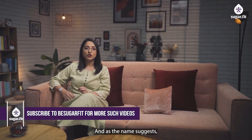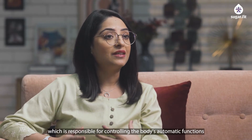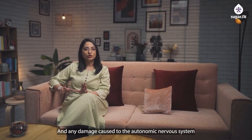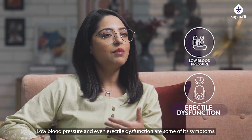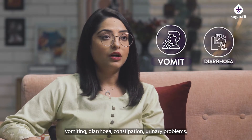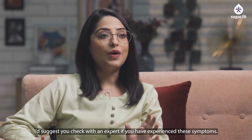The second type is autonomic neuropathy. As the name suggests, it is a disorder resulting from damage to the autonomic nervous system, which is responsible for controlling the body's automatic functions like digestion, blood pressure, bladder control, and heart rate. Damage to the autonomic nervous system can cause problems with these functions. Symptoms include dizziness, fainting, fatigue, nausea, vomiting, diarrhea, constipation, urinary problems, sexual issues, low blood pressure, and high blood pressure. Check with an expert if you experience these symptoms.